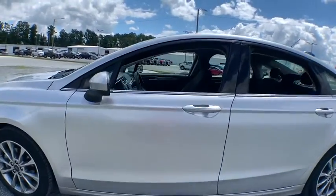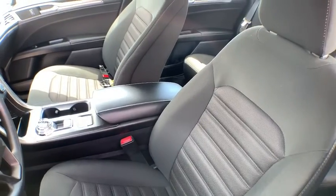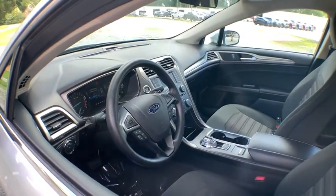Here are some of this vehicle's great options: backup camera, anti-lock braking system, traction control, stability control, steering wheel audio controls, keyless entry.